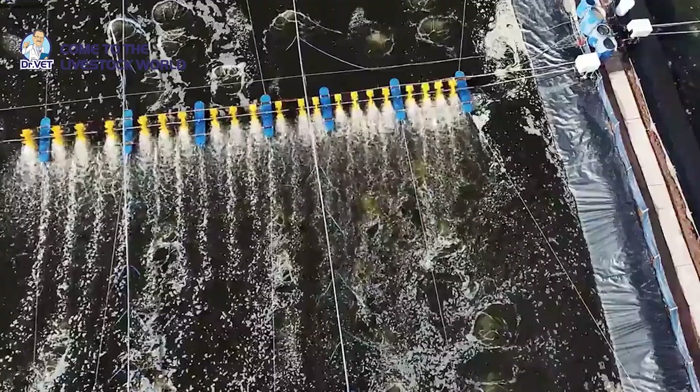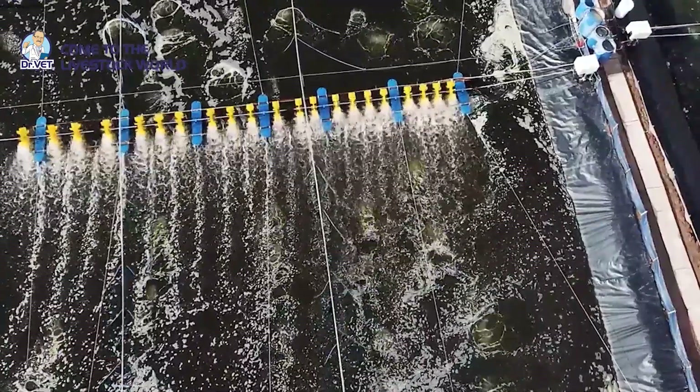To make the vaccination process as convenient and quick as possible, you should prepare an automatic cylinder to vaccinate fish.